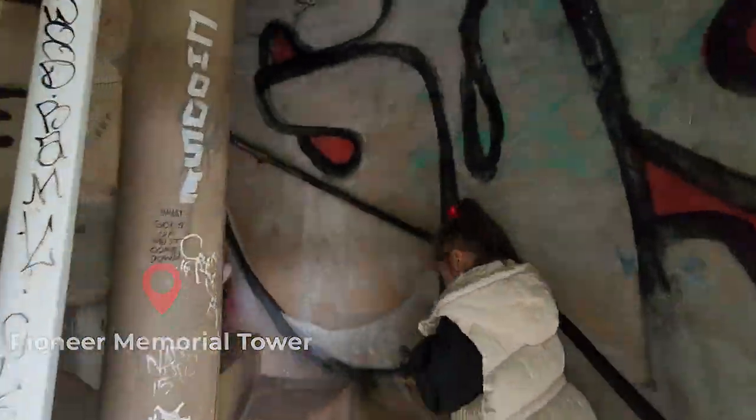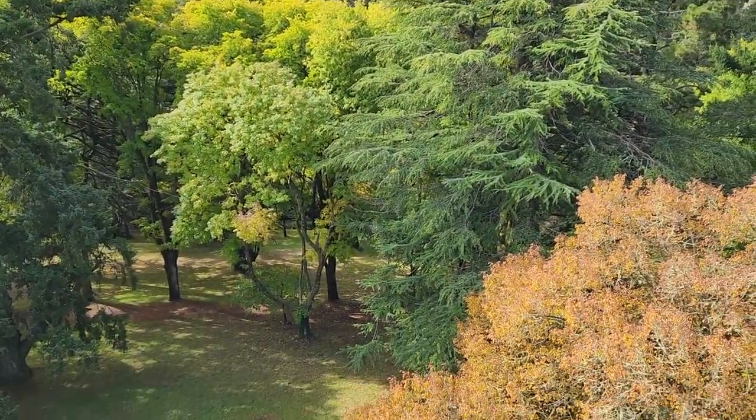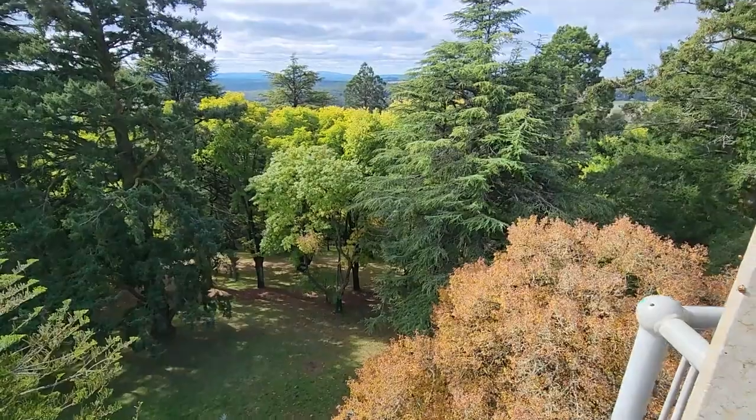So we climbed up this memorial tower. The view is amazing but I'm too scared to look down. I'm a bit scared of heights.